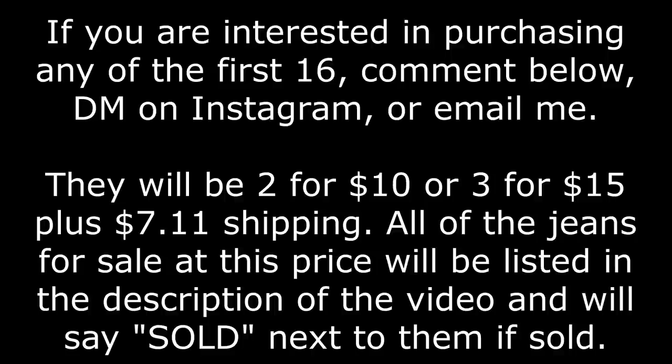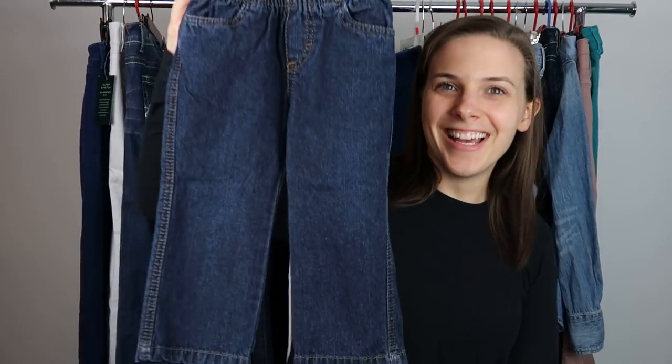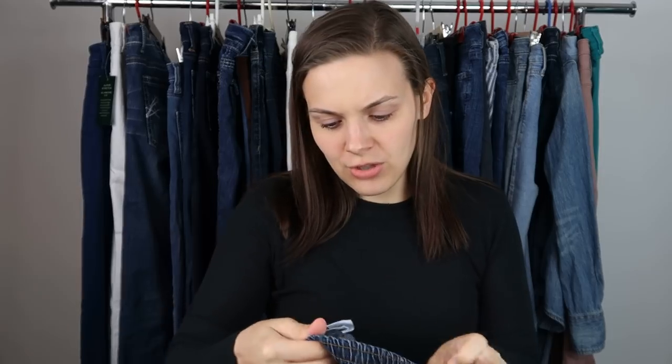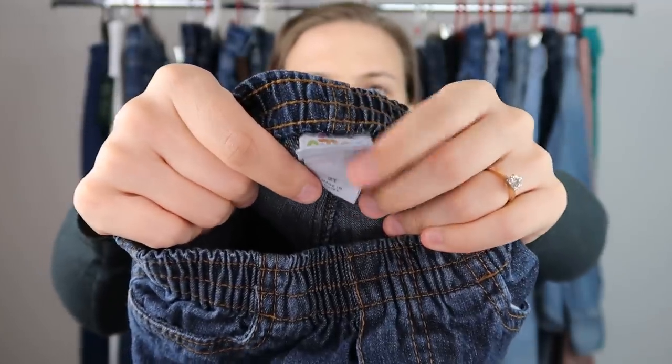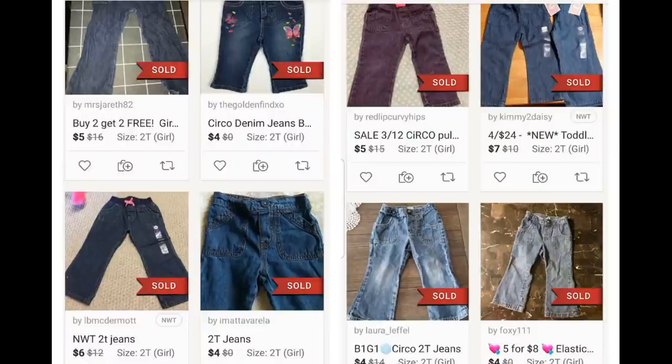I'm going to start with the 16 items I am not listing. These are available for sale to you guys if you are interested. First, we have a little pair of kids jeans — it is a size 2T. The comps weren't very good, as I expected. Usually with kids clothing, they don't have a very high resale value.